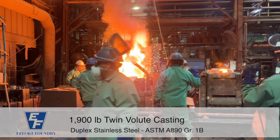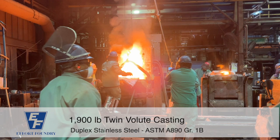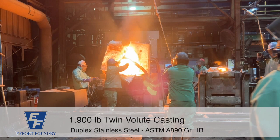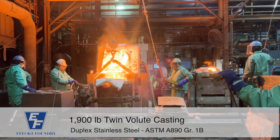Effort Foundry in Pennsylvania is a leader in the casting industry for large castings. Effort Foundry specializes in complex and specialty castings, with over 60% of their orders being for a single casting. Clients in the military, power generation, nuclear, oil and gas, and other specialty industries trust the foundrymen at Effort Foundry. They pride themselves in manufacturing quality products as well as their ability to produce numerous alloys.